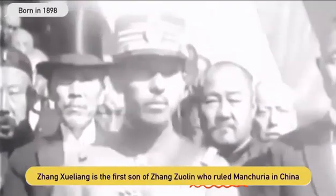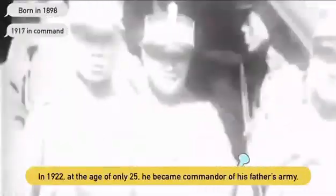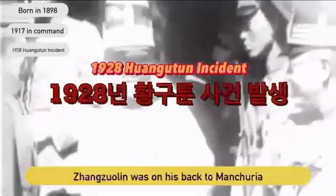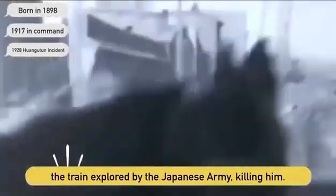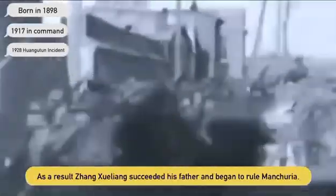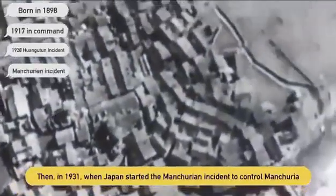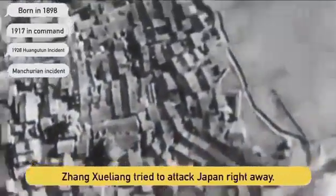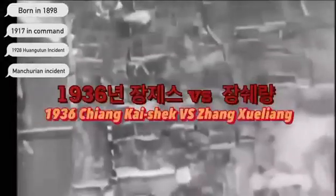Jung Shui-Rang is the first son of Jung Zui-Rin, who grew up in China. In 1922, at the age of 25, he became commander of his father's army. Jung Zui-Rin was later killed when his train was blown up by the Japanese army. As a result, Jung Shui-Rang succeeded his father and became ruler of Manchuria. Then in 1931, Japan started to control Manchuria, but Jung Shui-Rang decided, under instructions from politician Jung Kaisek, to attack the communist party instead of Japan.